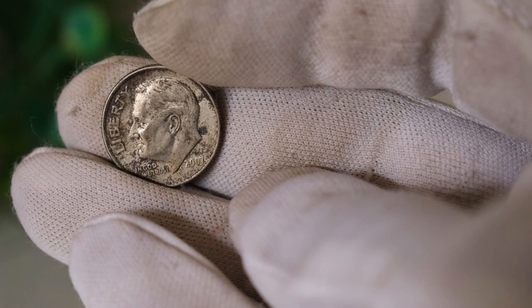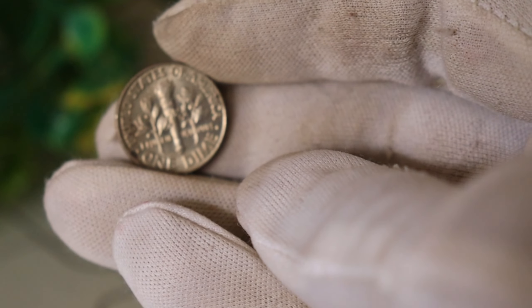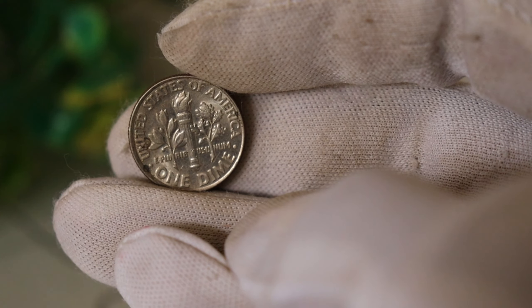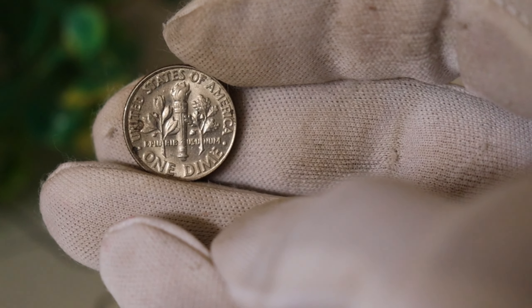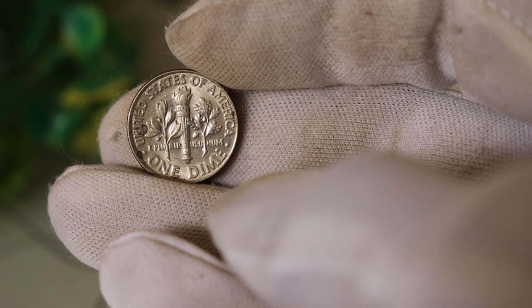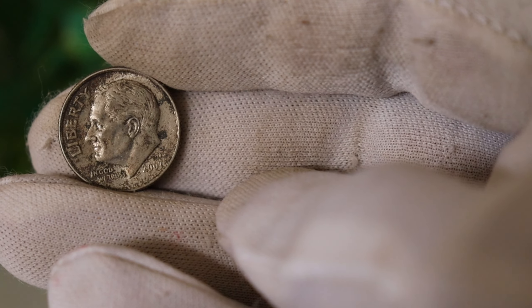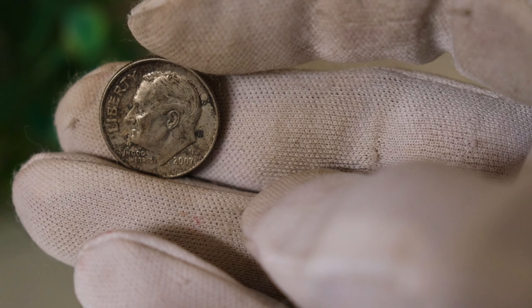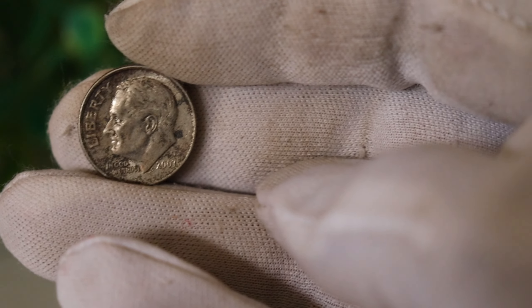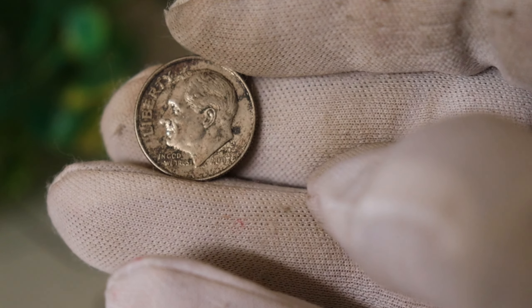Armed with this information, let's take a closer look at the Liberty 2007 D Dime in question. If you're a lucky owner of this coin, grab it and inspect it closely as we explore the specific characteristics that may indicate its rarity. Remember, the value of coins can fluctuate based on various factors, and it's always a good idea to consult with experts or reputable coin dealers to get an accurate assessment of your collection.